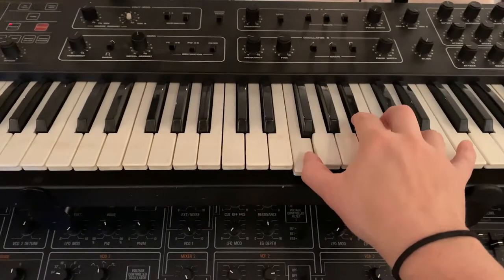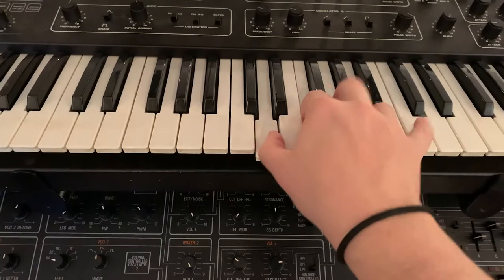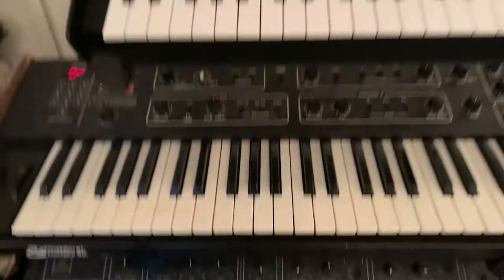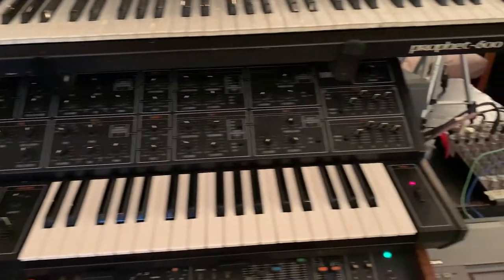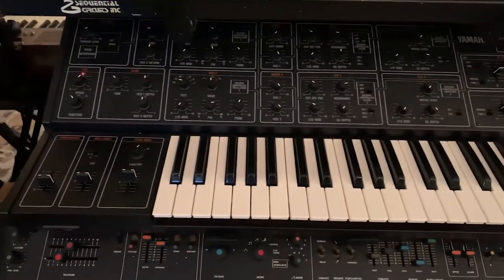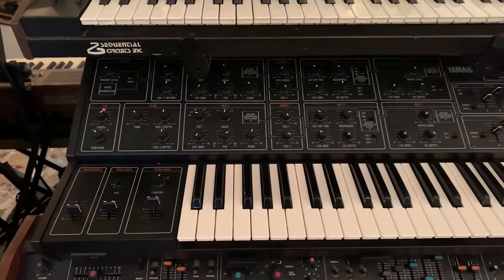Down here at the bottom below it is my Sequential Circuits Prophet-600, which I really love. It's one of my few analog poly synths here in the studio and I think it sounds great. Down below that is one of my flagship synths, one of my favorites — it's a Yamaha CS-15. This thing is sort of like the unsung hero of the Yamaha CS line.